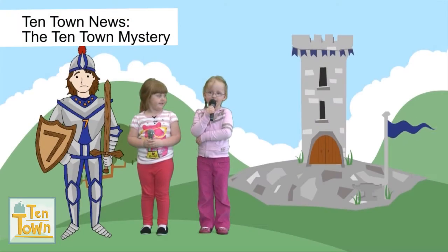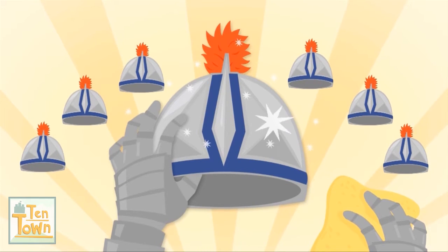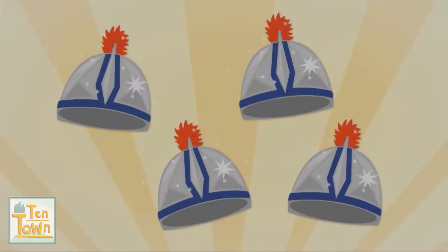We're here at Sir Seven's tower. Sir Seven, can you tell me what's gone missing? Yes, well, I was polishing my seven helmets when I went out to feed my seven hamsters. When I came back there were only four helmets.